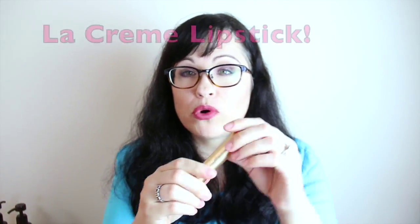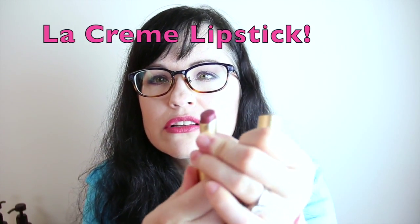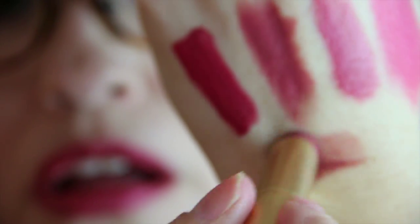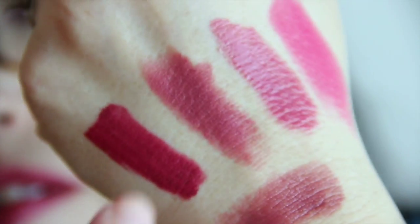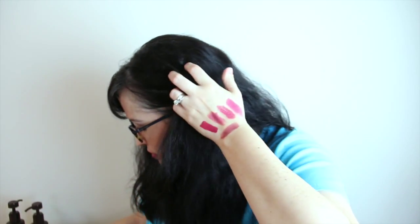Now this is the Too Faced Sweet Maple. Such a comfortable formula and it's so pretty. See the theme with the colors? This is really gorgeous — Sweet Maple by Too Faced.